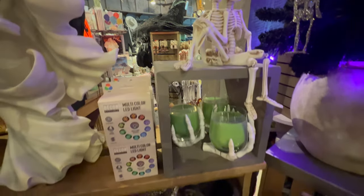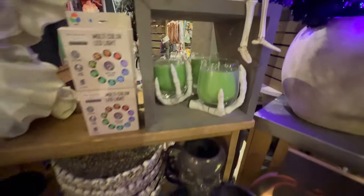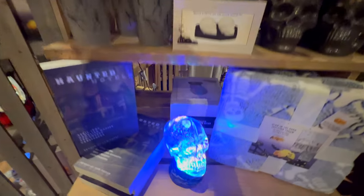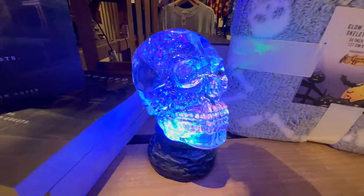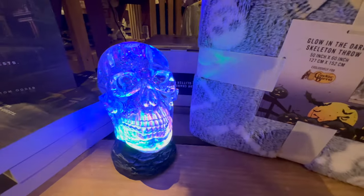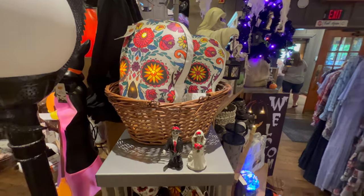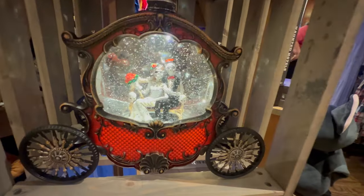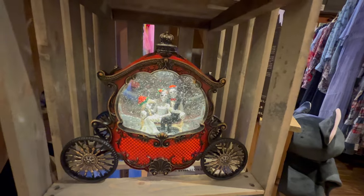We have some skeletons, and Mama really liked this green candle - hold it by the hand. Some mugs. Look at that skull - like a crystal skull. This is the day of the dead shelf, and that's really neat right there. That's actually almost beautiful.